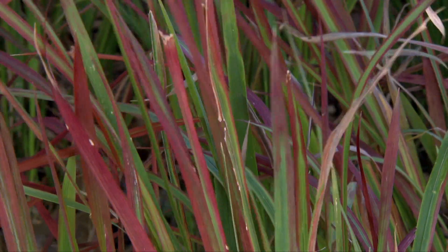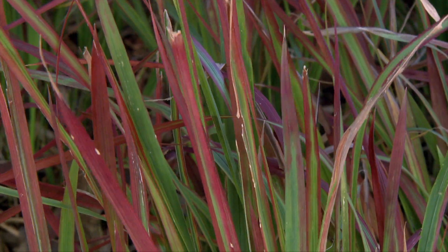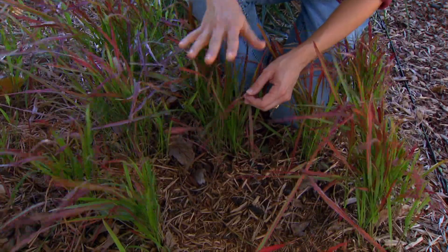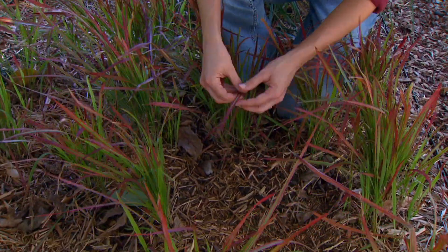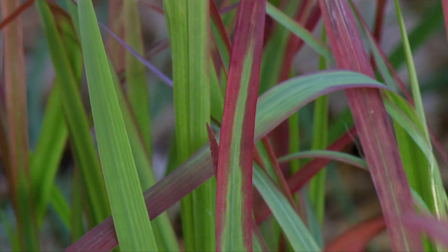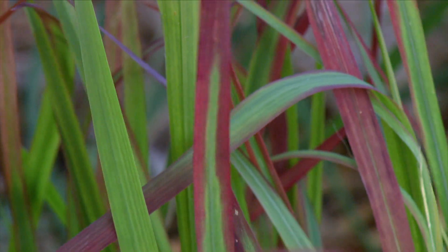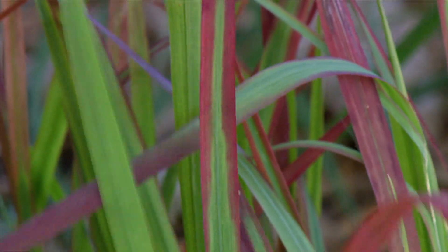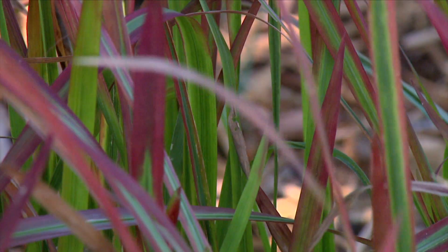A number of red cultivars are available for sale, and you can plant these in the landscape, and they're not as aggressive as the wild type, the all green. However, sometimes they can revert back to the all green form, and you might find some completely green stems coming up, and that's when the plant becomes a problem.